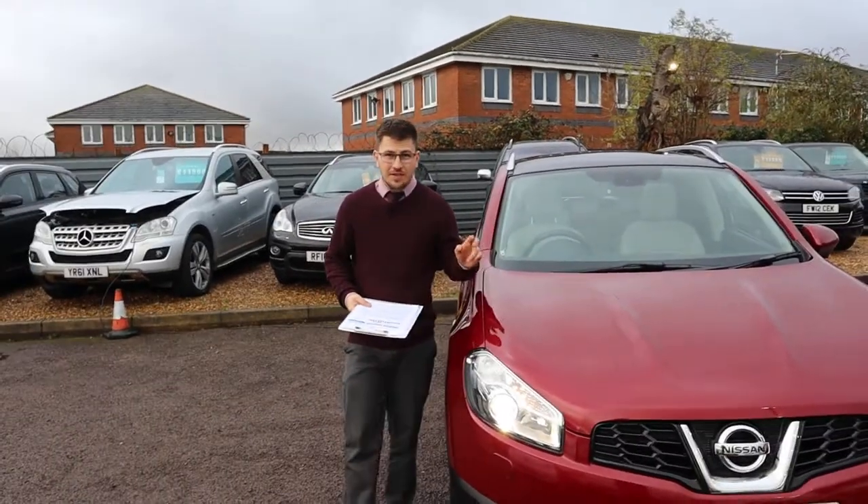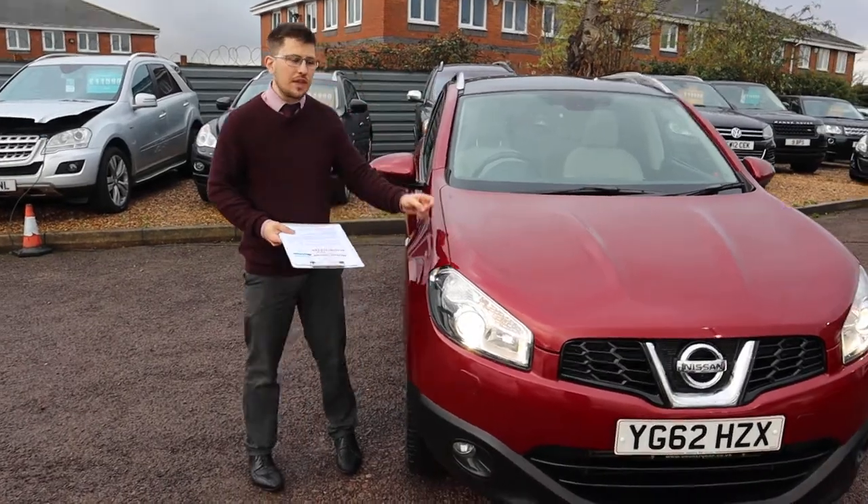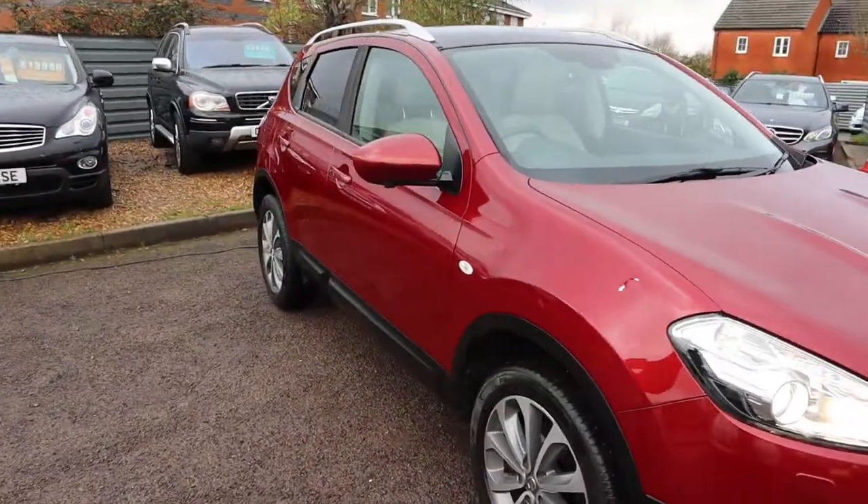Welcome to Country Car, my name's Tom. Here we have an absolutely stunning Nissan Qashqai. I'm going to give you a walk around the car, show you a few of the features and the general condition of it.